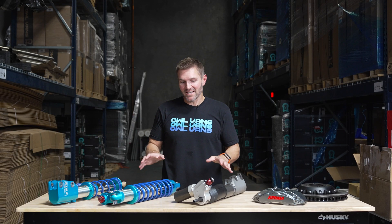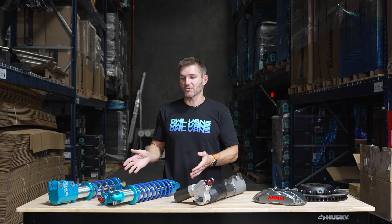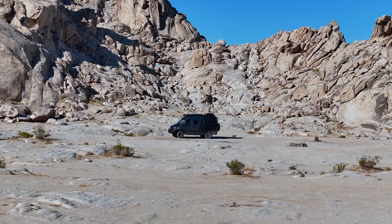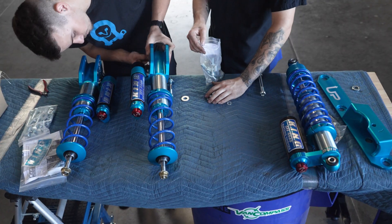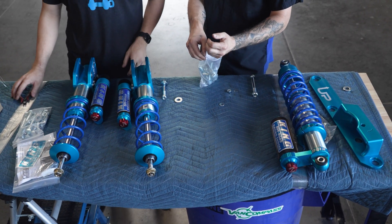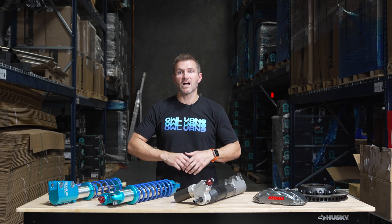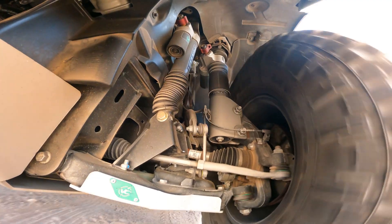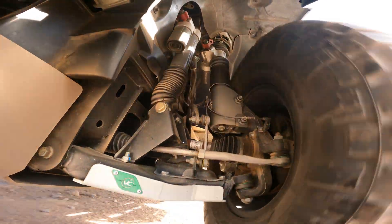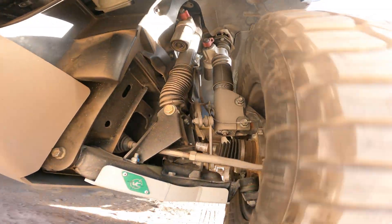We've got a lot of shiny bits on the table — some gorgeous, sexy-looking van parts. Let's first start with talking about suspension. One of the best things about adventure vans today is the breadth of suspension options available. Only a few years ago, there was no such thing as remote reservoirs or adjustable shocks — it was all smooth tube shocks and leaf springs. There are so many more suspension options now than there have ever been.